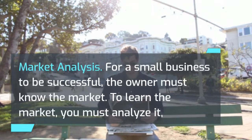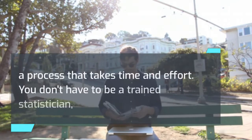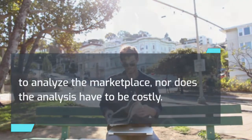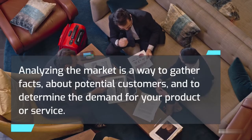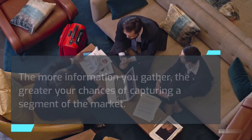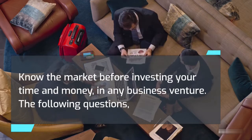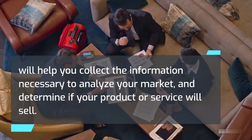Market analysis. For a small business to be successful, the owner must know the market. To learn the market, you must analyze it — a process that takes time and effort. You don't have to be a trained statistician to analyze the marketplace, nor does the analysis have to be costly. Analyzing the market is a way to gather facts about potential customers and to determine the demand for your product or service. The more information you gather, the greater your chances of capturing a segment of the market. Know the market before investing your time and money in any business venture.